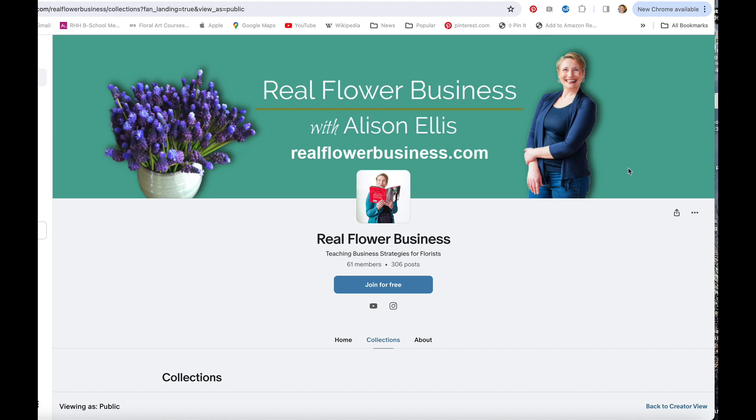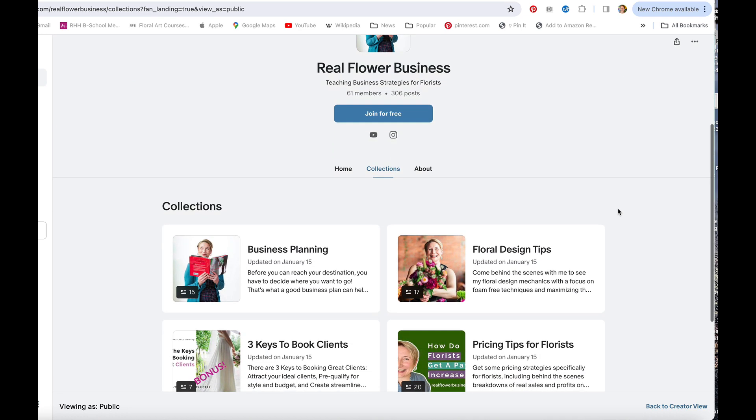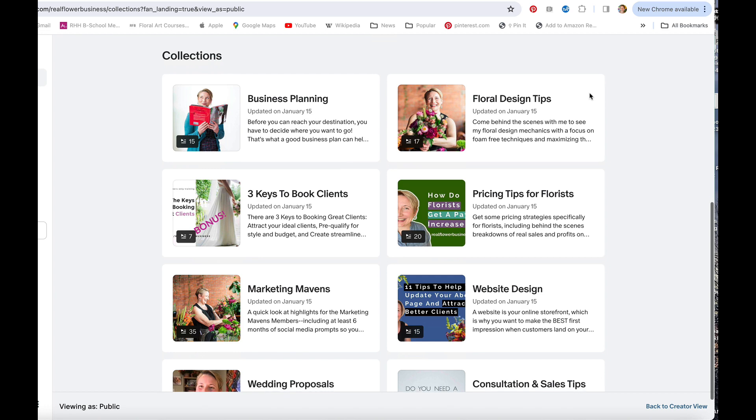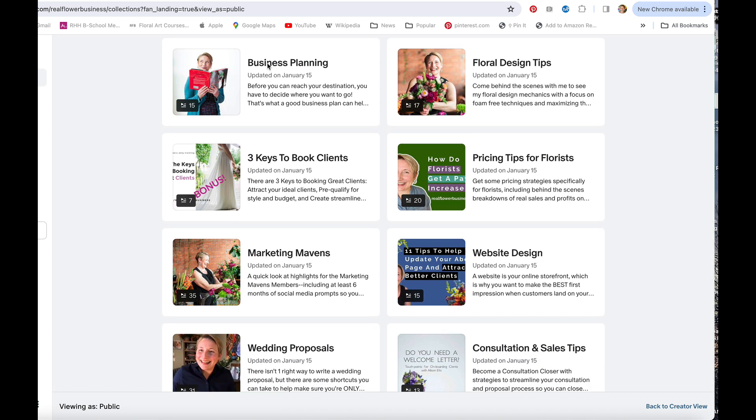Hey floralpreneurs and Patreon members, it's Alison Ellis here of real flower business dot com. I want to make sure you know about something really cool available on Patreon right now, and that is this new collections feature over on the feed. If you're currently a member, here's what you'll be able to do now.